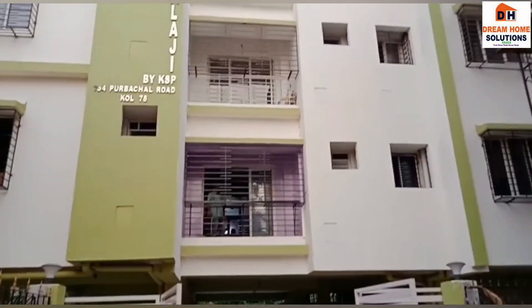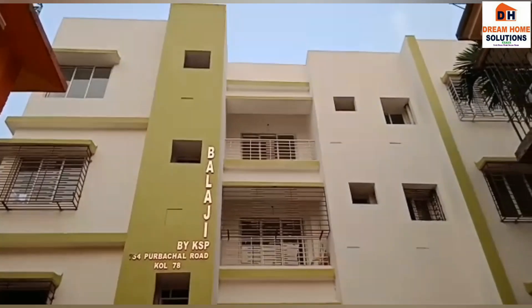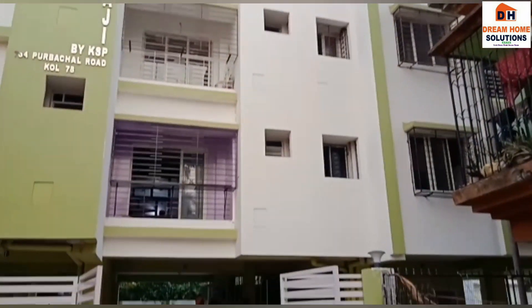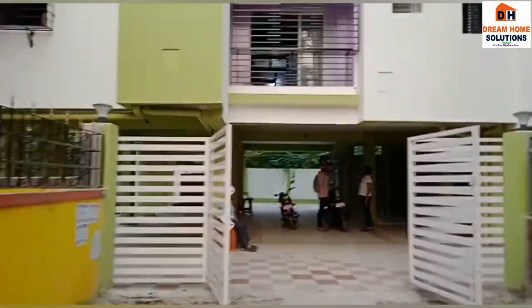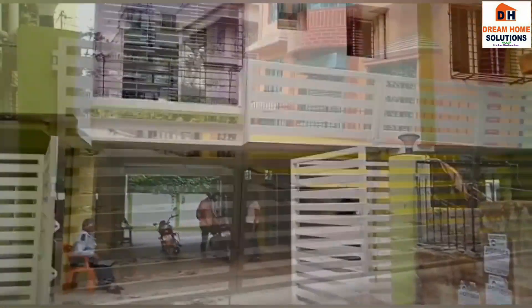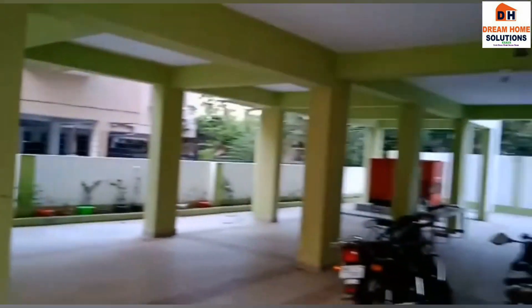Hello everyone, welcome back to the channel. Today we are going to visit a flat which is at a premium location on Rajdanga Main Road, very close to GST Bhavan and Ruby. Let's go inside and check what's there.